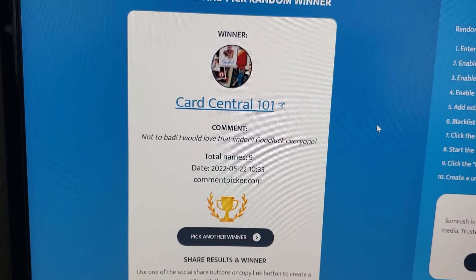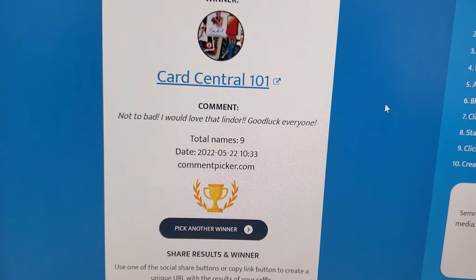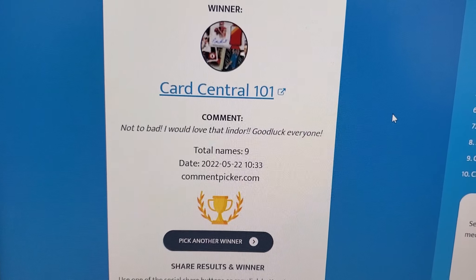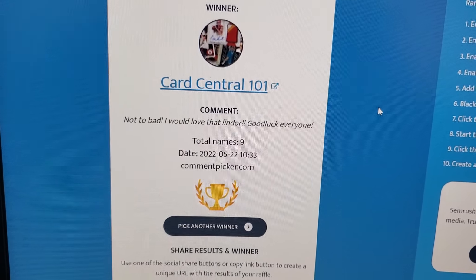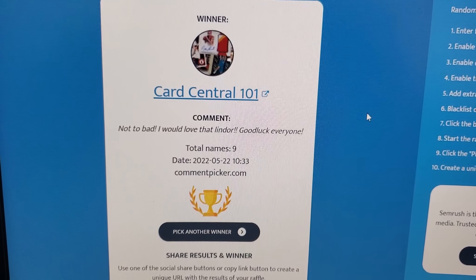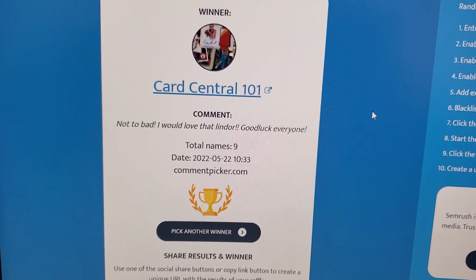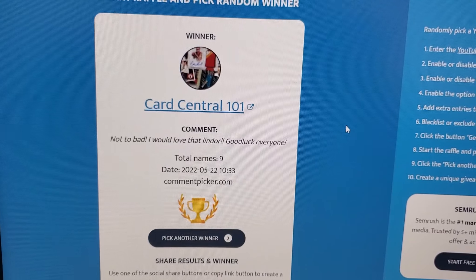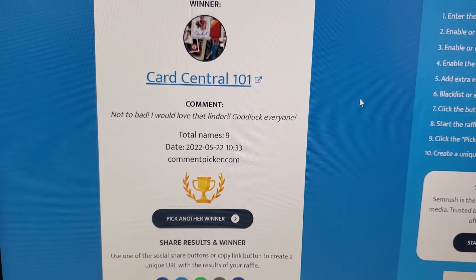Card Central 101 — not too bad. I would love that Lindor. Good luck everyone — good luck is on your side. Card Central 101, congratulations, you are the winner! Please reach out to me at sportscardfactory@gmail.com, I can get your address — just send an email with your name and address and all that good stuff, and I will get that shipped out to you. Thank you everyone else who entered the giveaway. And if you are participating in that Mosaic pack giveaway, go ahead and comment below. I will catch you all in the next video — thanks for watching.